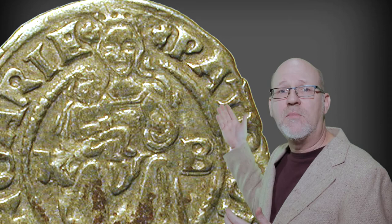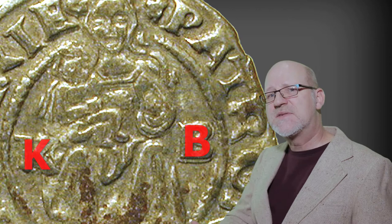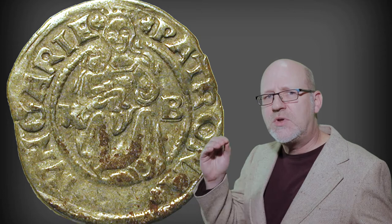Mary's crowned head breaks the central beaded circle to become part of the surrounding legend. Her flowing hair runs down her shoulders, and she holds her baby near the top of the inner circle. Her robed form is flanked by two letters, K and B — the mint mark of Kremnitz, reading in Hungarian as Kremurcz Banya, or in German as Kremnitz Bergstadt. Founded in 1328, it is the oldest mint still functioning today. The legend on the reverse carries only two words, neither abbreviated: Patrona Ungarie, which translates as patroness of Hungary, because Mary was seen as the protector of Royal Hungary.